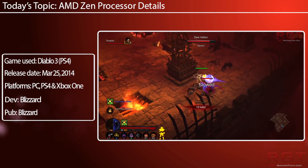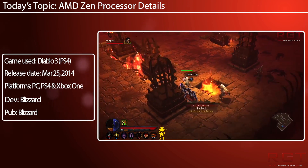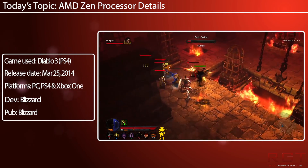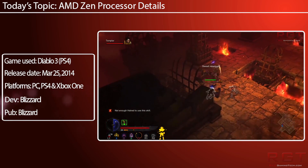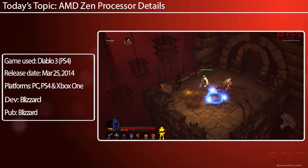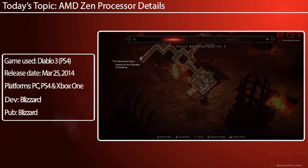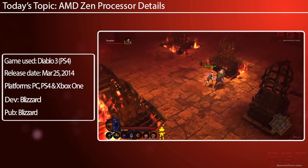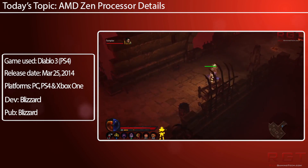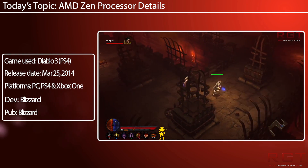Zen is also going to feature a high bandwidth, low latency cache system. Cache performance was a problem with Bulldozer and they want to fix this. AMD know the problems they've had and they don't want to continuously have failures in the CPU marketplace. Now, Bulldozer wasn't a terrible processor — it really wasn't. It was really the single thread performance which let it down, but for cheaper systems or multimedia rigs it was actually quite effective.